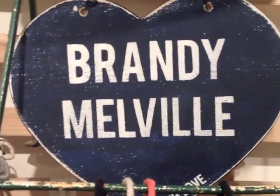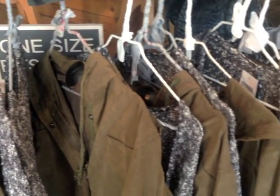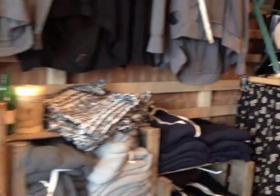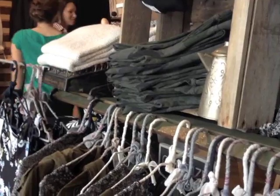Brandy Melville doesn't use digital tools effectively. It doesn't have an online UK store — only a US store — and their social media sites are for the US and other EU countries, therefore not attracting or even attempting to target UK customers.